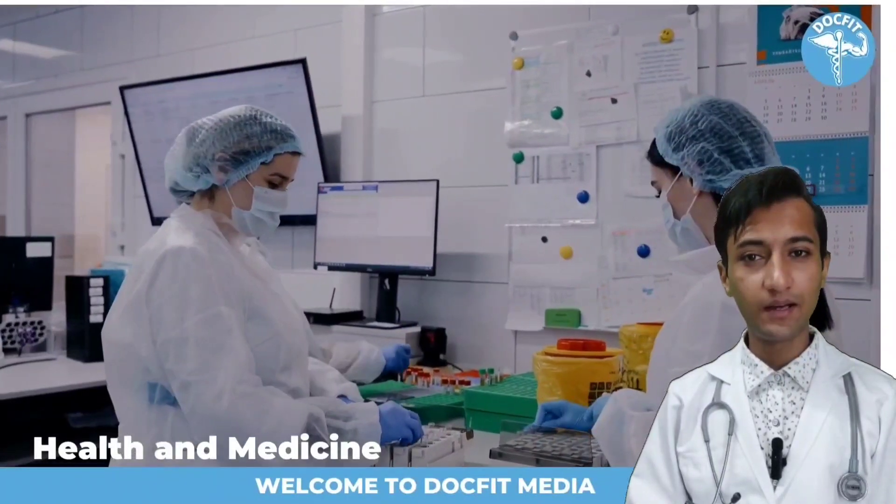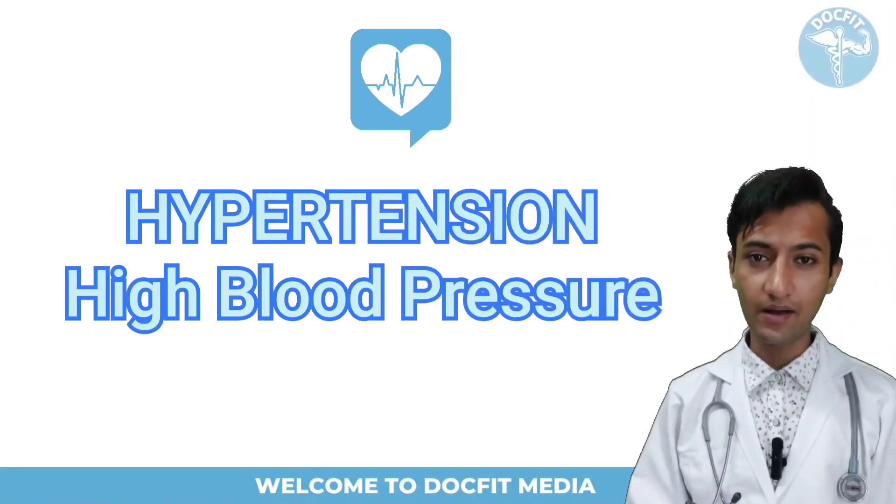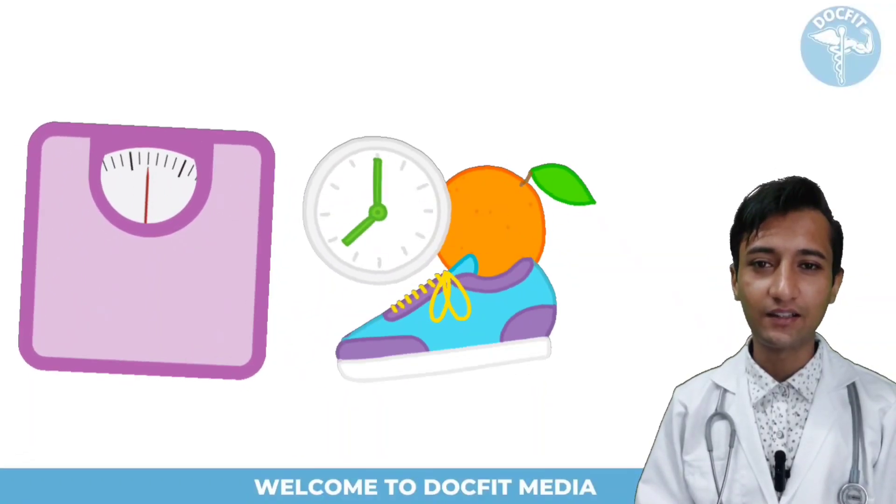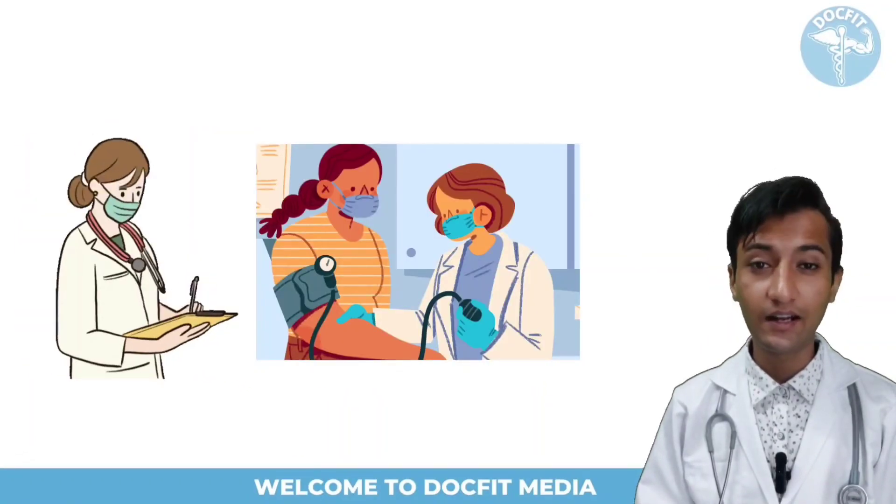Welcome to DocFit Media. In this video we will be discussing prevention of hypertension or high blood pressure. By making some changes in diet and lifestyle, you can reduce the risk of high blood pressure to a great extent.